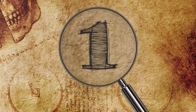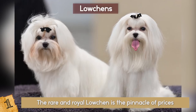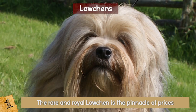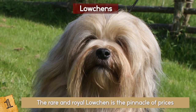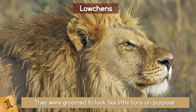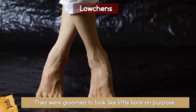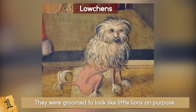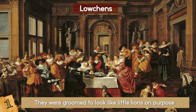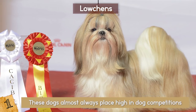Number 1: The Löwchen. The rare and royal Löwchen is the pinnacle of prices — some bloodlines can cost around $10,000. Known as little lions, they are tiny dogs that were very popular with European nobility around 400 years ago. They were groomed to look like little lions on purpose, and were often used as a foot warmer for the ladies. Many of these prestigious pooches can be found in paintings as far back as the Renaissance, living in beautiful and luxurious conditions. Social and easily trained, these dogs almost always place high in dog competitions.